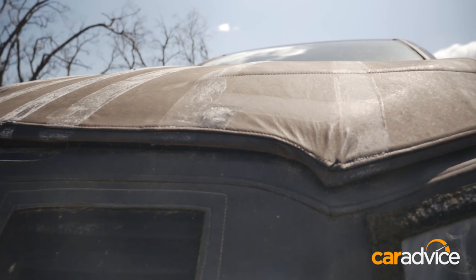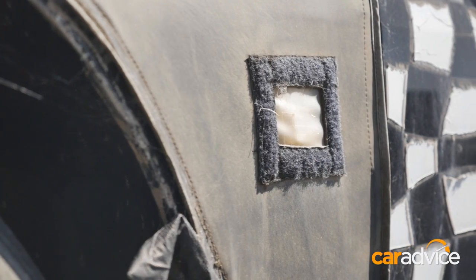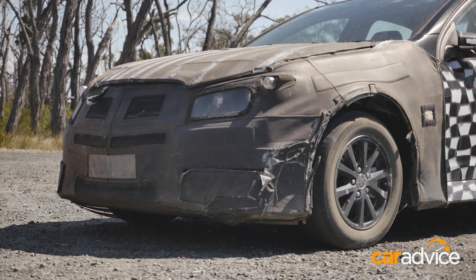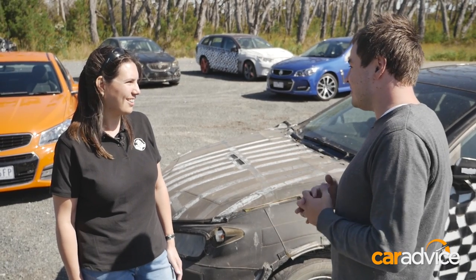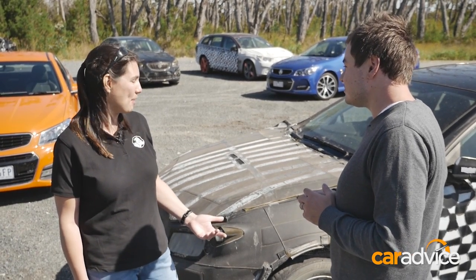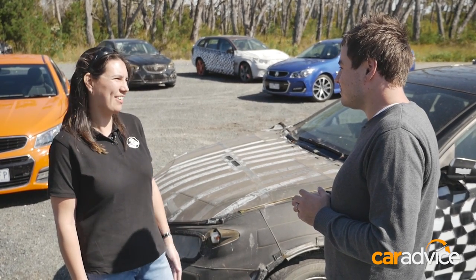Putting all this black cladding on would add heat and make this car slightly different to the final product. At what point would you strip all this back and try it without any cladding? A lot of our testing does require to be done without camouflage, so we can take it off under our secure labs and facilities and of course the proving ground here.